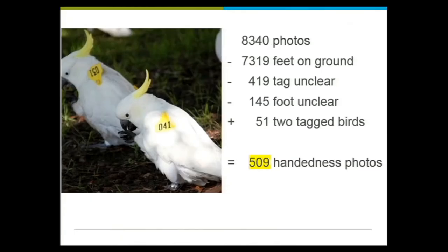The devastating thing about data: of 8,340 photos, not all of them show the birds using one hand or the other. We had to get rid of 7,300 photos straight away — useful for other things, but not for answering this question. We had to discard another 419 photos because we couldn't identify which bird it was, and we're interested in individual birds and their repeat behaviours. Another 145 photos couldn't confirm whether it was the right foot or the left foot. Luckily, an extra 51 photos showed two birds, so we could score them both. We ended up with only 509 usable photos.